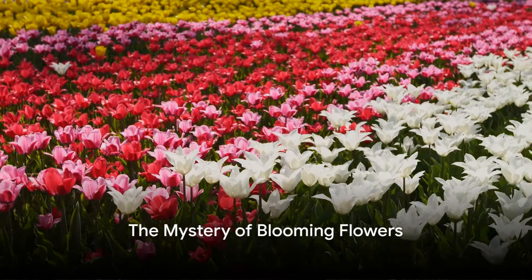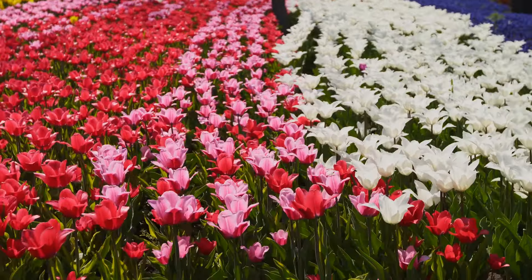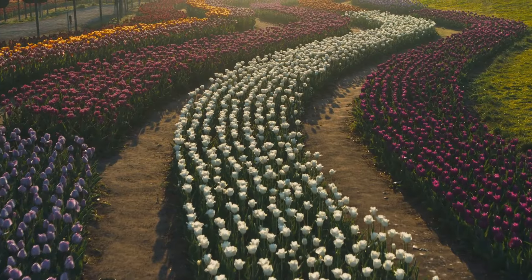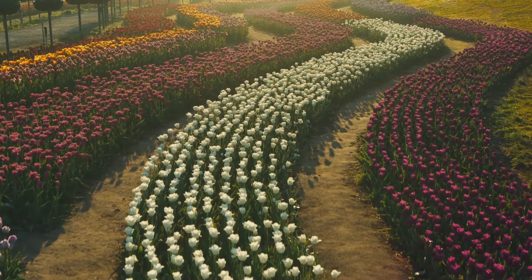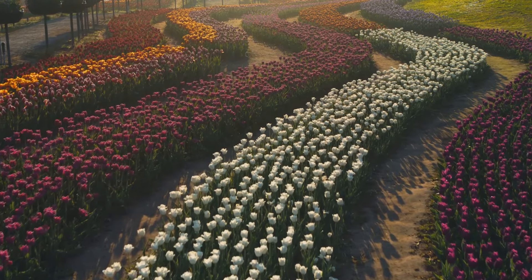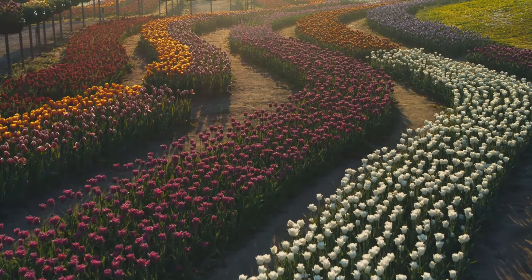Have you ever wondered how a bud transforms into a beautiful flower, revealing a spectacle of colour and fragrance? It's one of nature's most enchanting performances, a testament to the resilience of life and the perpetual cycle of renewal. Each petal that unfolds is a chapter in the story of existence, written in the language of nature.